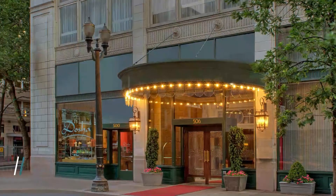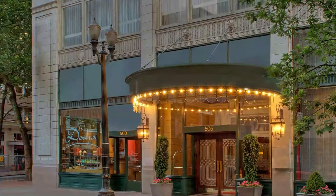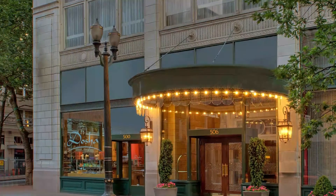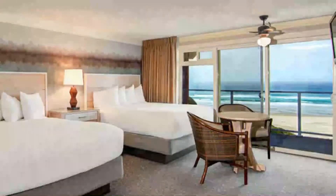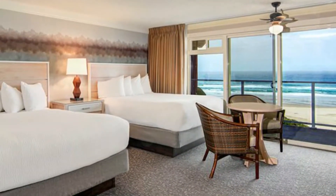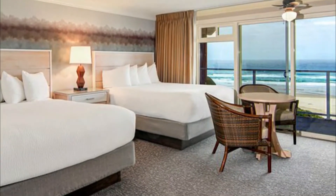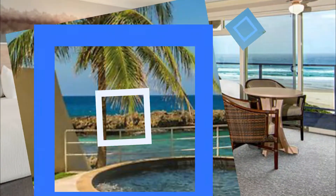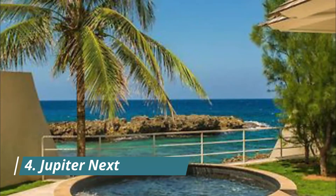Number three: The Heathman Hotel. Built in 1927, the Heathman is a much-loved Portland landmark that catapulted to international stardom when it cameoed in Fifty Shades of Grey. It got a fashionable facelift, and those used to its old-money library looks will either love or hate the 10-story historic hotel's bright and stylish refresh.